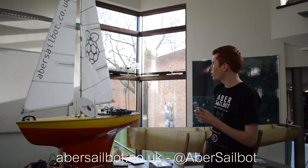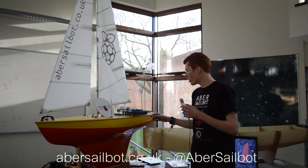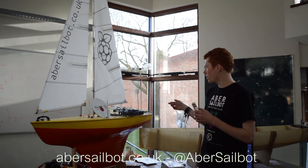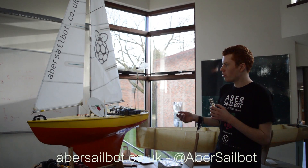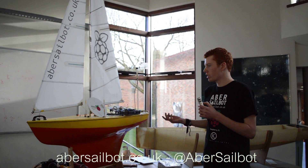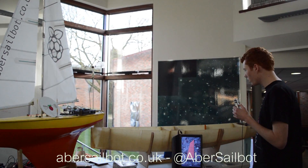This is last year's boat. It's controlled by a Pi and an Arduino. It takes input from a wind sensor, a GPS, and a compass. This automatically sets the rudder and the trim of the sails, and does that to automatically sail in pretty much any location.